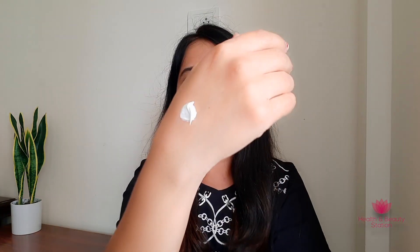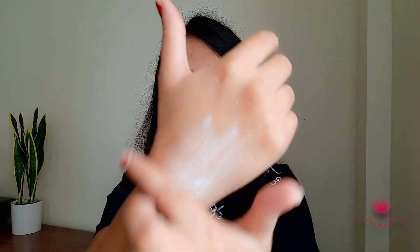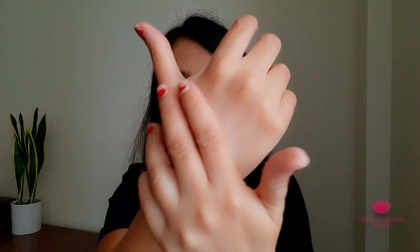You can see Nivea soft cream easily gets blended into the skin. And now I will blend Nivea cream for you. Nivea cream is a little heavy compared to Nivea soft cream — it takes a little more time to absorb because it is like butter; it is very creamy and thick.